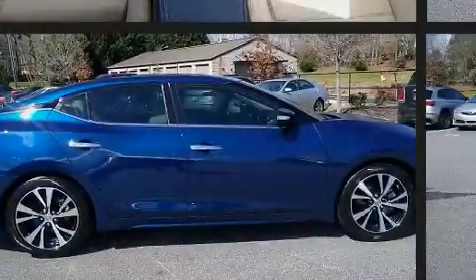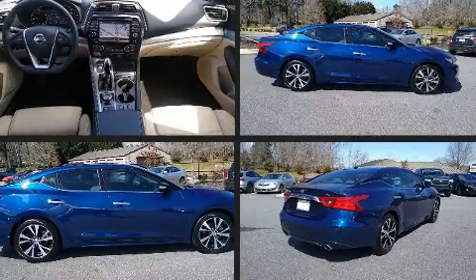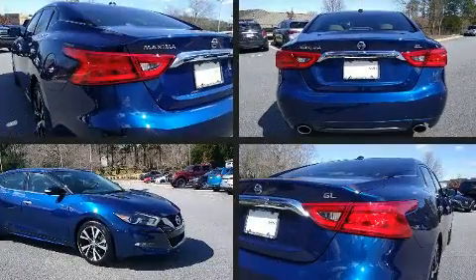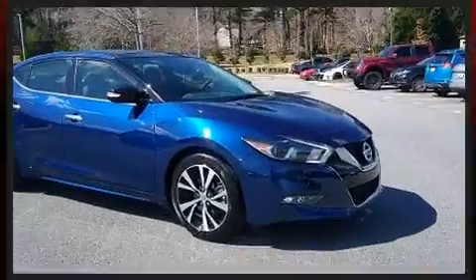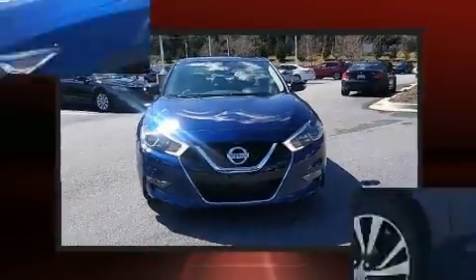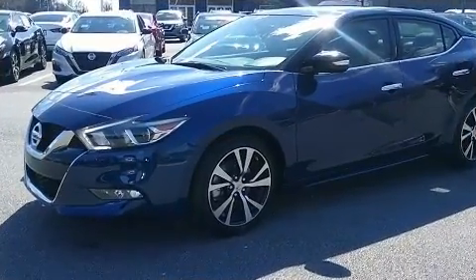Sensibility and practicality define the 2018 Nissan Maxima. This four-door, five-passenger sedan still has less than 10,000 miles. It features a front-wheel drive platform, an automatic transmission, and a 3.5-liter six-cylinder engine.